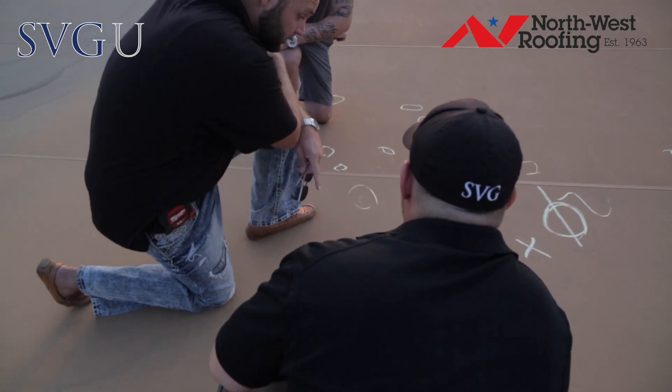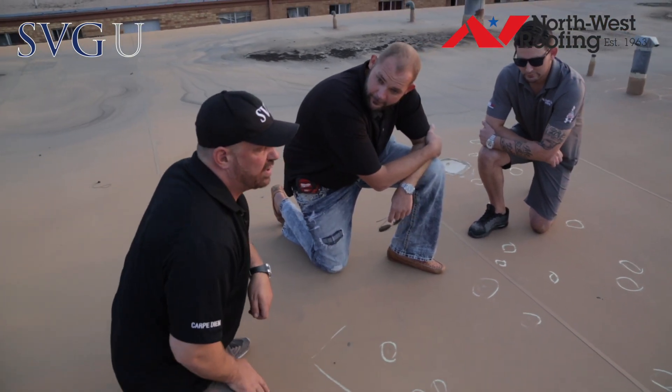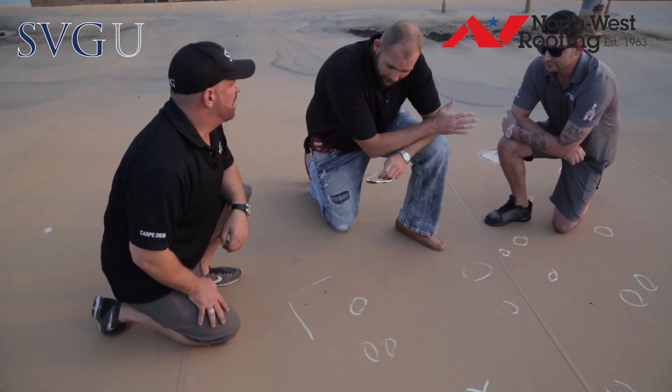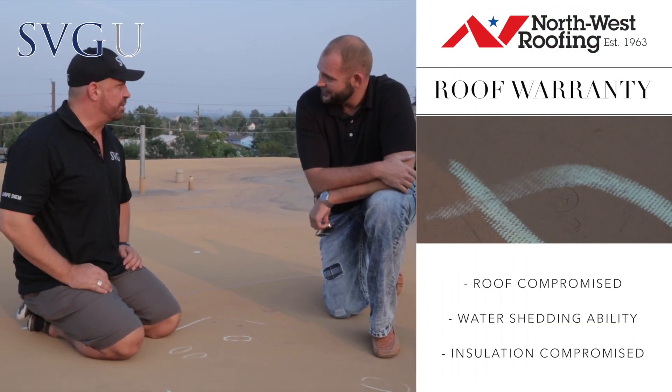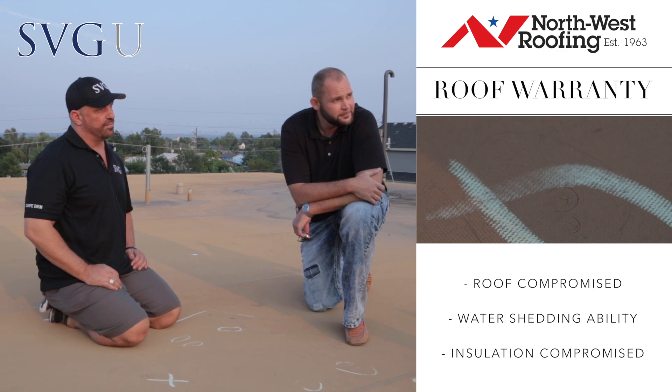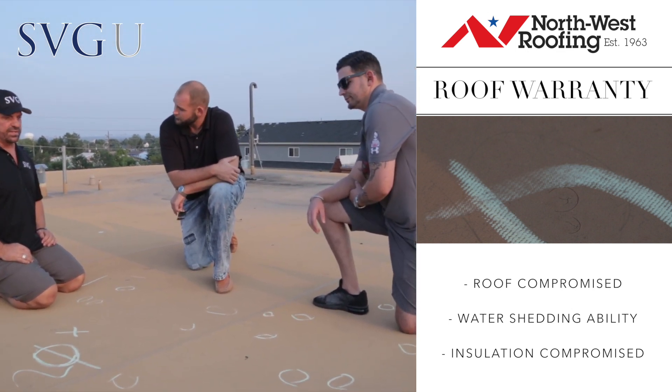We also have the adhered system — not so adhered anymore because we now have an indentation in the isoboard. So there are two structural reasons as to why this needs to be replaced: absolute failure. The warranty and the ability to shed water has been compromised, and the insulation in the isoboard is compromised as well. Therefore, this is hail damage.